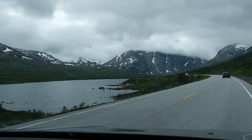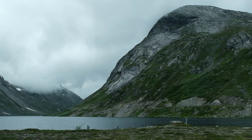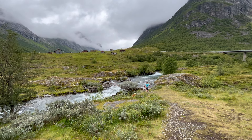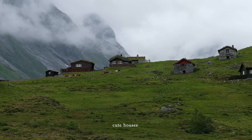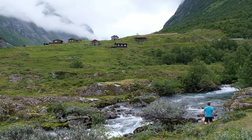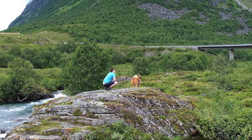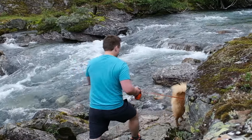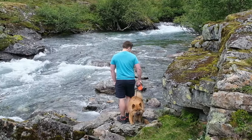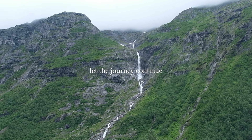The road trip from Oslo to the west was very long but very scenic. After hours of driving we made a pit stop in the gorgeous Norwegian highlands. After our short stop we were back on the road headed to Hjelle.